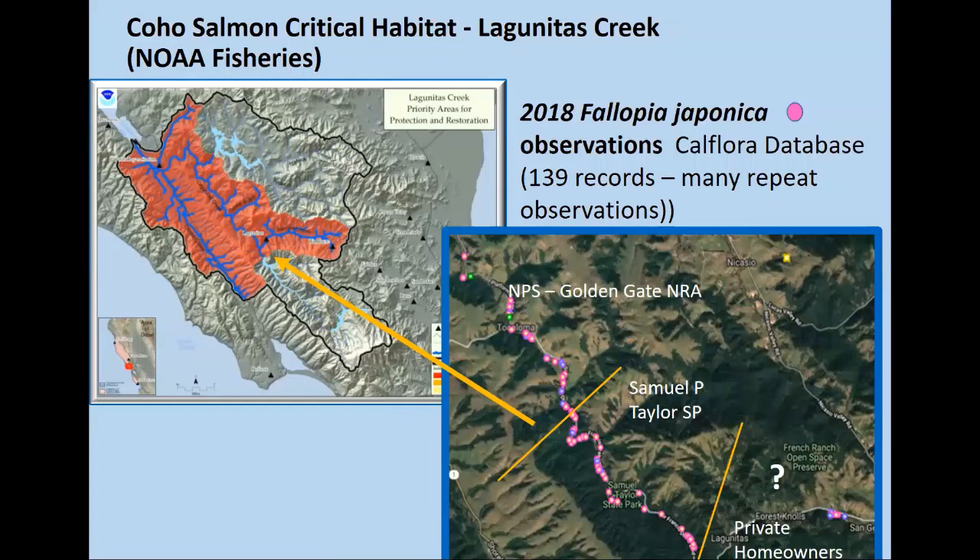If you look at the upper left map, that's Tomales Bay — about a 17-mile bay. Japanese knotweed is not known to occupy the lower stretch of Lagunitas Creek or Tomales Bay yet, but it could migrate out there. That's one of our real threats.